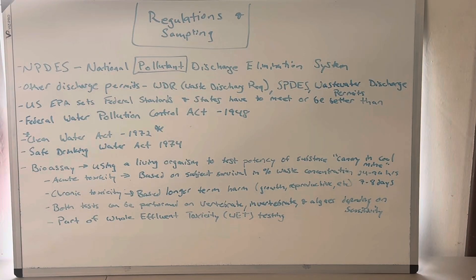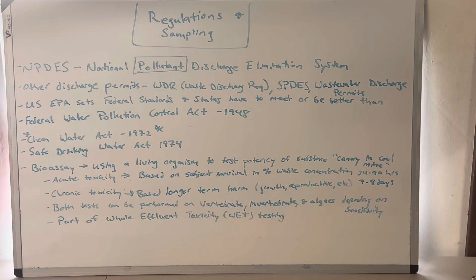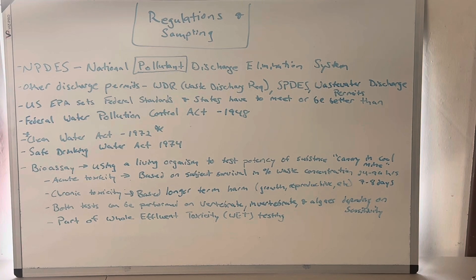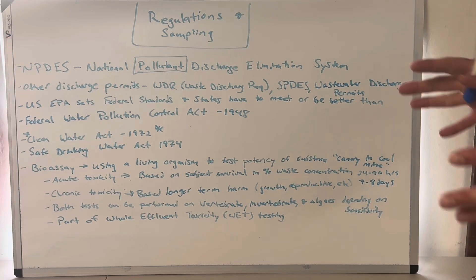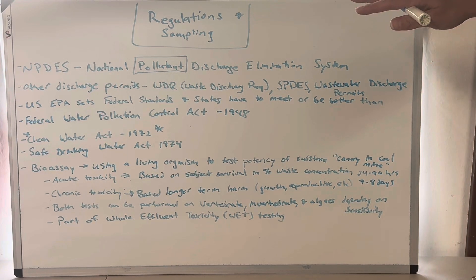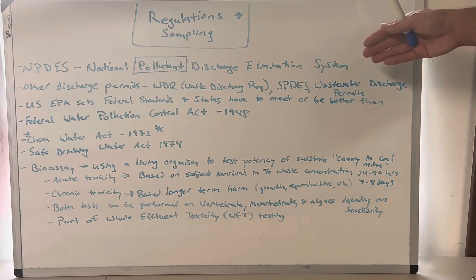Welcome back to the whiteboard, everybody. We are talking about regulations and a little bit more toxicity sampling. If you're getting anything out of this video, please like, subscribe, and pass it to your friends — let's help folks get certified. A couple quick notes about regulations and regulators: if you envision wastewater treatment like a game — like football or basketball — the regulations are the rule book, the permits are the rules you play by, and the regulator is the referee. The referee will call foul, tell you you're doing the right thing, and guide to make sure the game is played correctly.